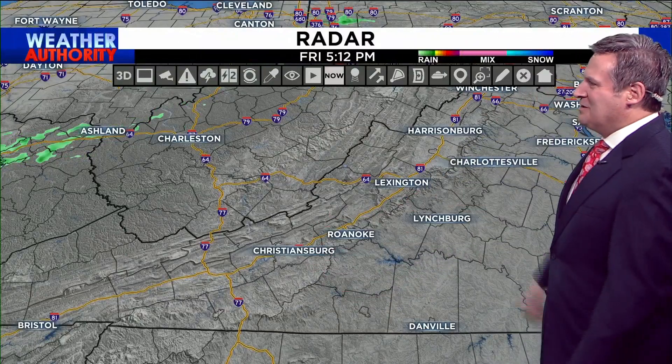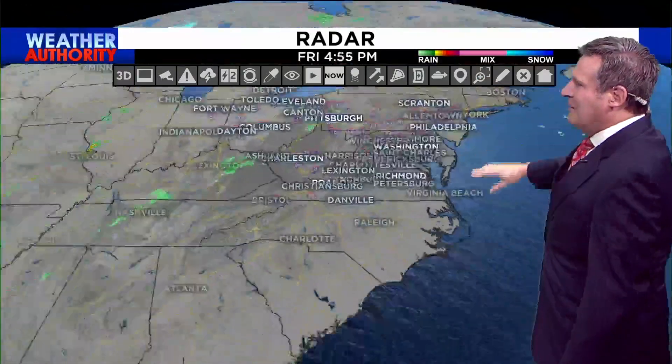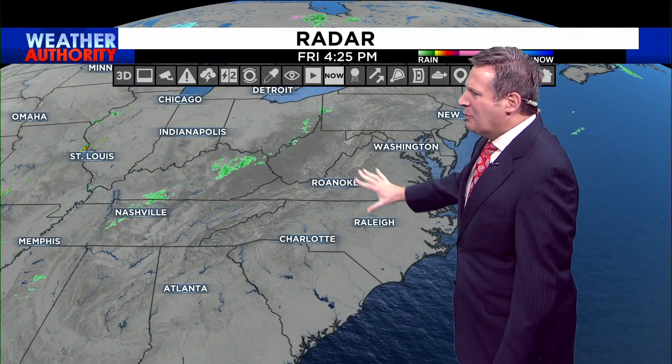Want to show you the radar — we do have a couple of little showers towards West Virginia. I do want to expand this picture and show you that we are indeed watching a little bit more rain out in areas to the west of us. There's not a ton of rain right now. It looks like we've got a couple of showers extending from Pittsburgh all the way west towards areas near Pine Bluff, Arkansas.